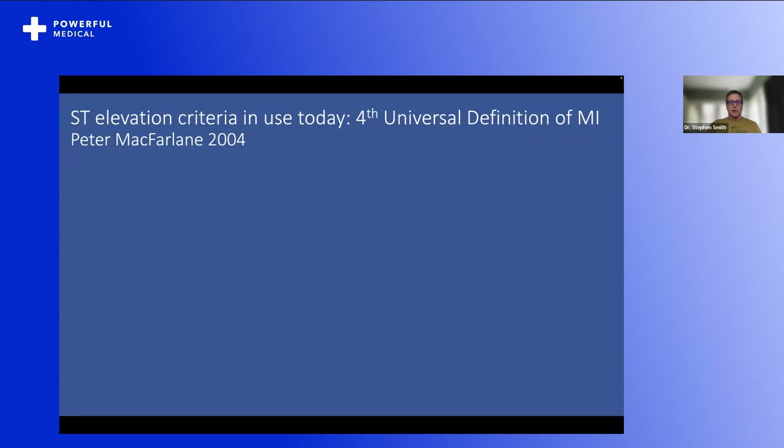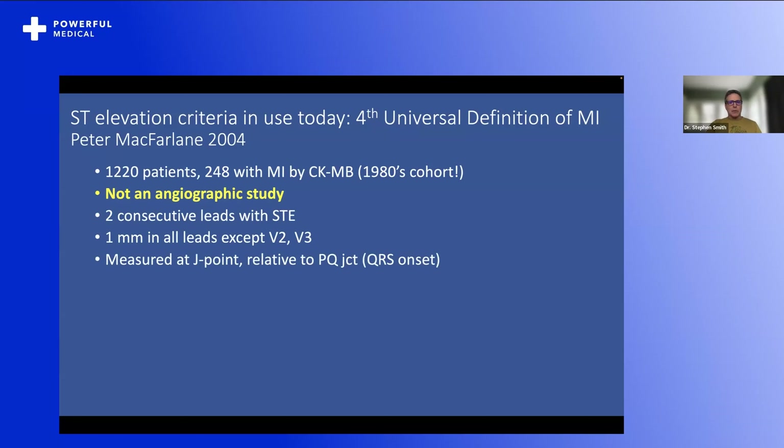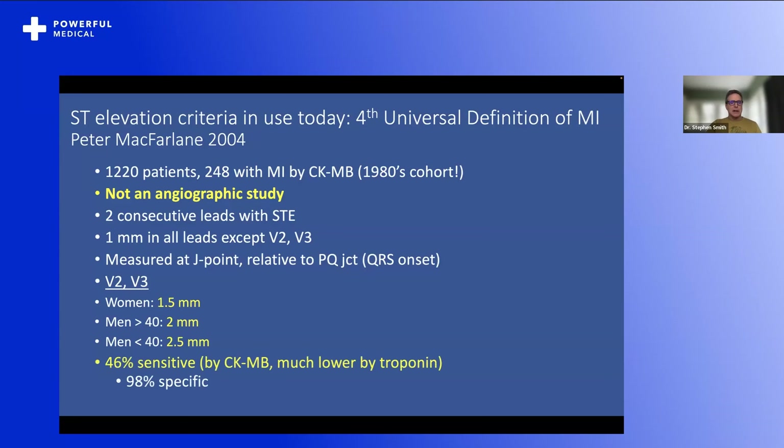The ST elevation criteria in use today in the fourth universal definition of MI were developed by Peter McFarlane, published in 2004 — data from the 1980s, 1,220 patients with 248 myocardial infarctions diagnosed by CK-MB, not by angiography or troponin. He found the best cutoff was 1 mm in all leads except V2 and V3, measured at the J-point relative to the PQ junction. In V2 and V3: 1.5 mm in women, 2 mm in men over age 40, and 2.5 mm in men under age 40. This was only 46% sensitive by CK-MB — and if you use troponin, it would be much less sensitive. It was 98% specific for myocardial infarction by CK-MB.